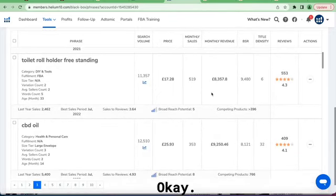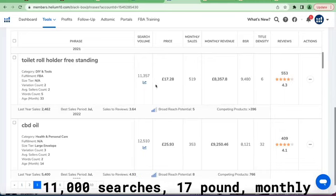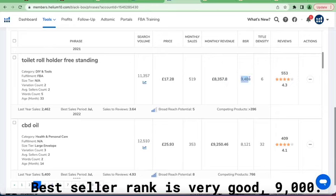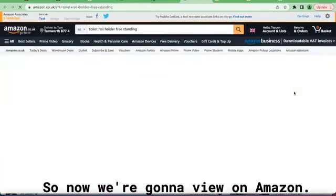Here's one product I've looked at: toilet roll holder freestanding. Eleven thousand searches, seventeen pounds, monthly sales of fourteen thousand, monthly revenues of eight thousand three hundred and fifty-seven. Best seller rank is very good — nine thousand. Now we're going to view it on Amazon.